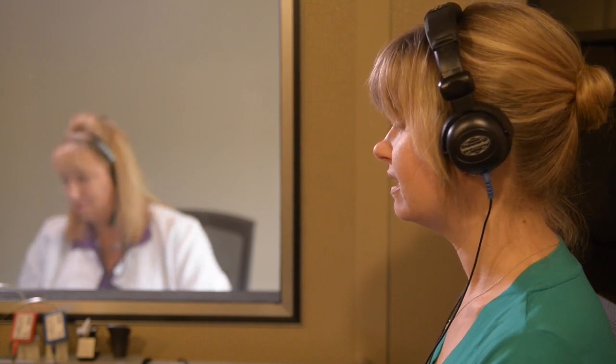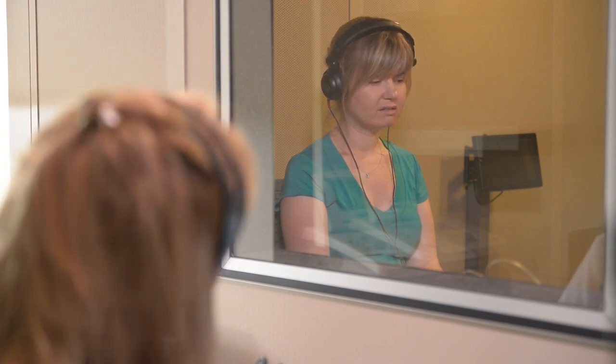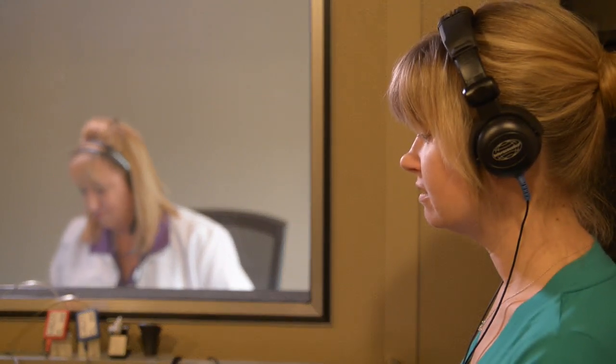Another type of test typically done is speech testing. You will be presented with words either spoken by your hearing care practitioner or played from a recording. You'll be asked to repeat the words that you hear. This type of testing may be done several times with different conditions, including various volumes, types of words, and background noise. This helps the practitioner determine your speech listening thresholds and understand your word recognition ability, which is how well your brain is able to process speech when it is presented to you at a volume appropriate for your hearing ability. This is very important in predicting the benefit you'll get from hearing aids.